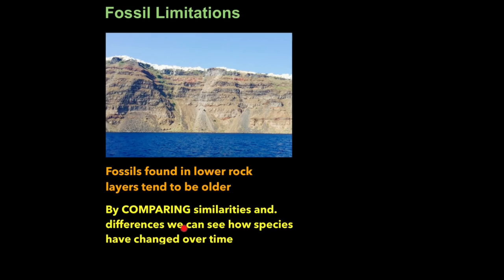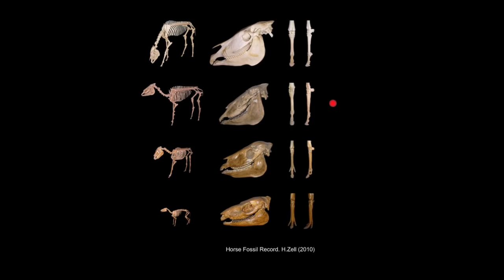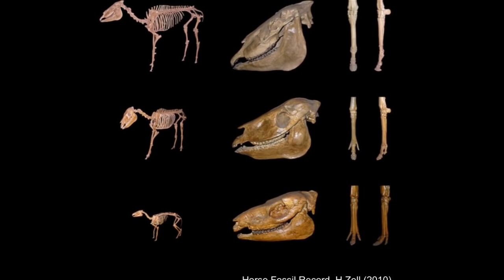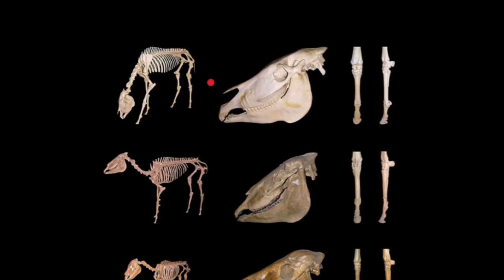By comparing similarities and differences we can see how species have changed over time. The best example is the horse fossil record — the horse is one of the few organisms we have the complete evolutionary history of. Early forms of the horse were much smaller and had three digits at the bottom. Advancing forward in time, two digits shift upwards and the central digit becomes larger as the horse's size increases. In the modern horse, the central digit has become the hoof and the other digits have locked into place, giving it tremendous power when it gallops.